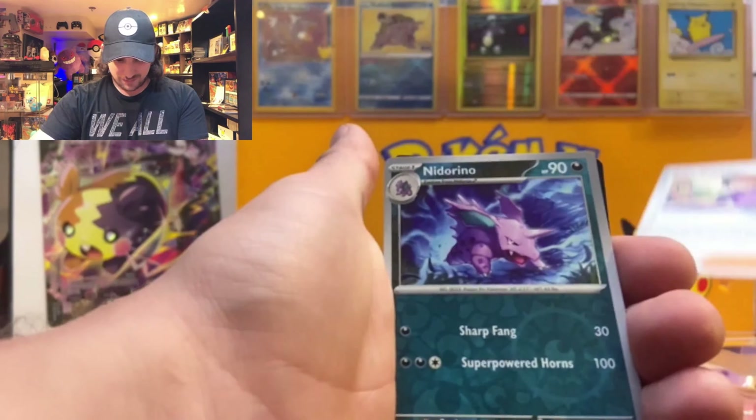We got Scarlet and Violet 151 — gotta catch 'em all. Team up with Bulbasaur, Charmander, and Squirtle, and witness a brand new dawn in the Kanto. With this new day comes a new chance to track down old friends, make new partners, and capture every last one of the original 151.